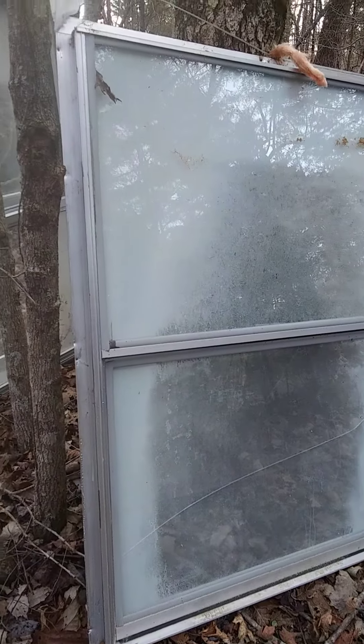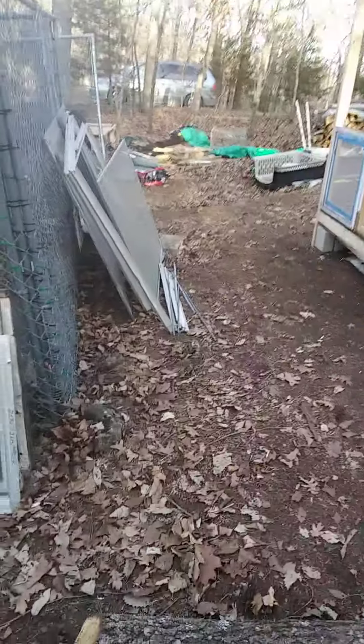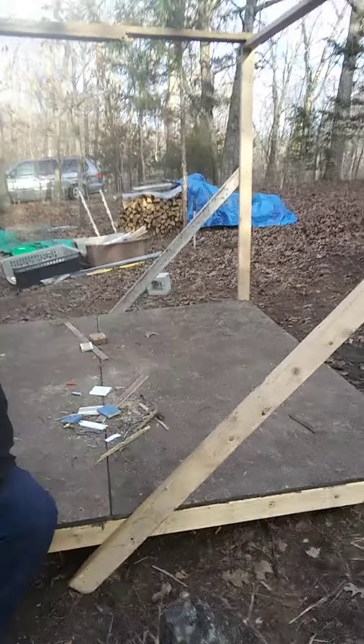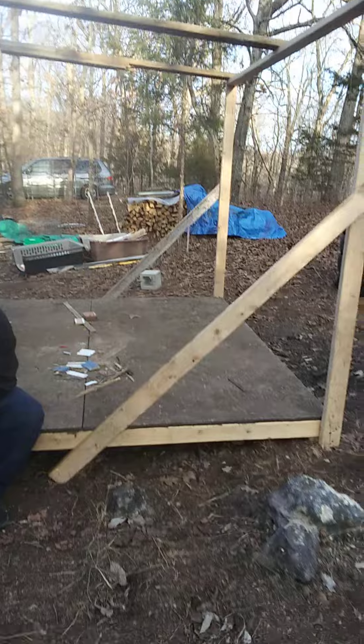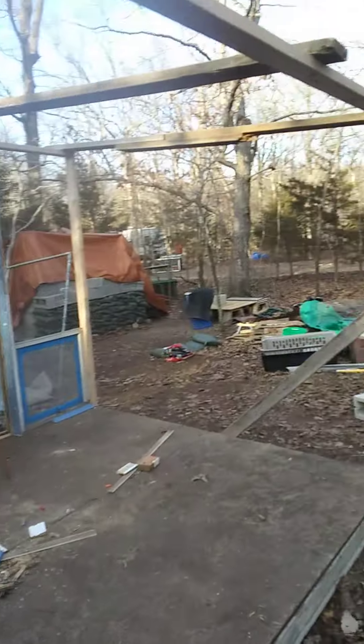Hey hey hey YouTube, welcome to Lake of the Ozarks! This is Waylon and my boy. We're down here dropping off a bunch of these storm windows and double pane insulated windows that we are going to be putting in. We got these today — some big glass windows and stuff we got to put back together. We got one double pane sliding insulated window which will take up a whole wall, and another set of shower doors we're going to try to incorporate in here somewhere.